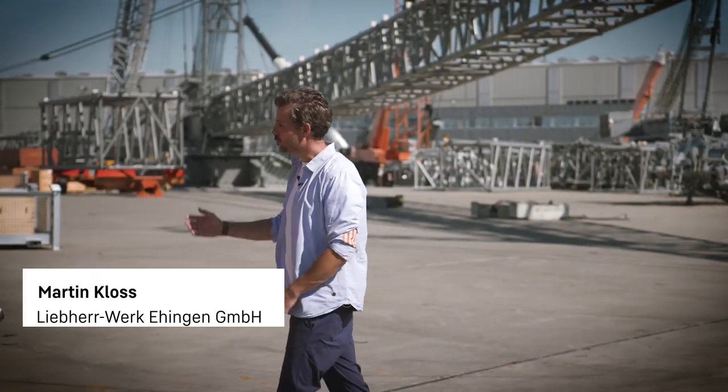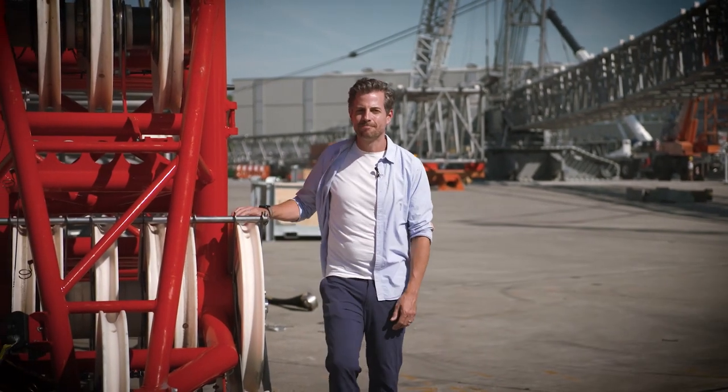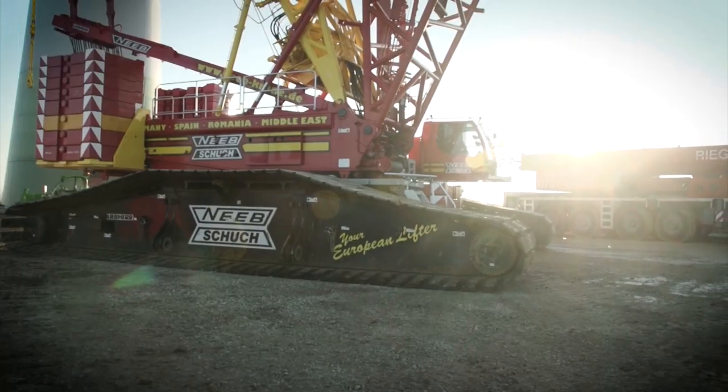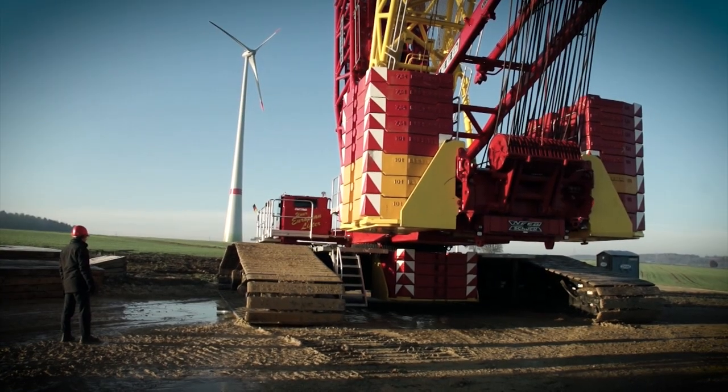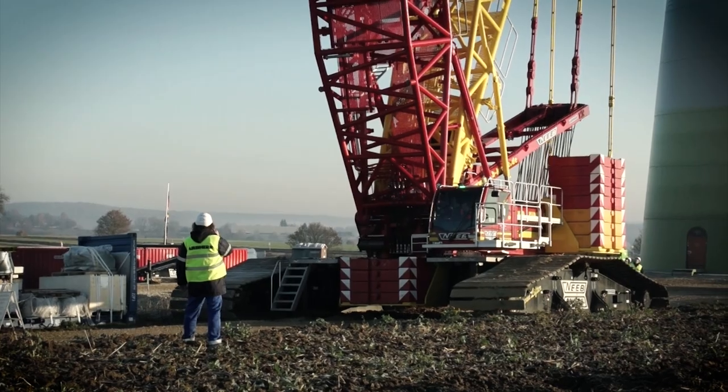Crawler cranes that have to travel long distances — this is a topic that's becoming more and more important, including at wind farms. If the crane is moved frequently or with heavy equipment on uneven terrain, signs of wear will naturally occur more quickly.